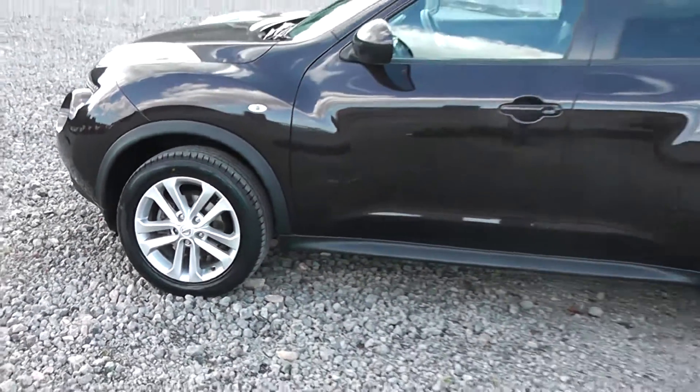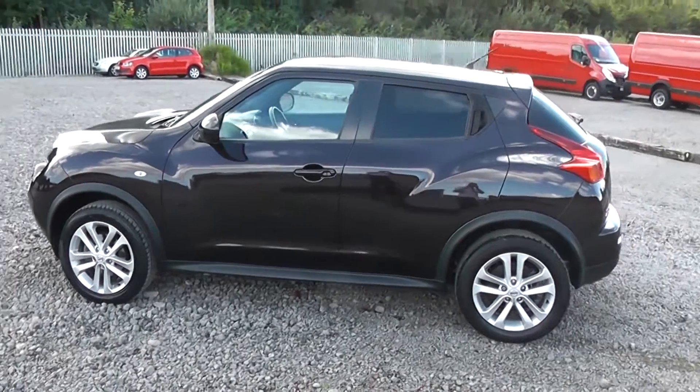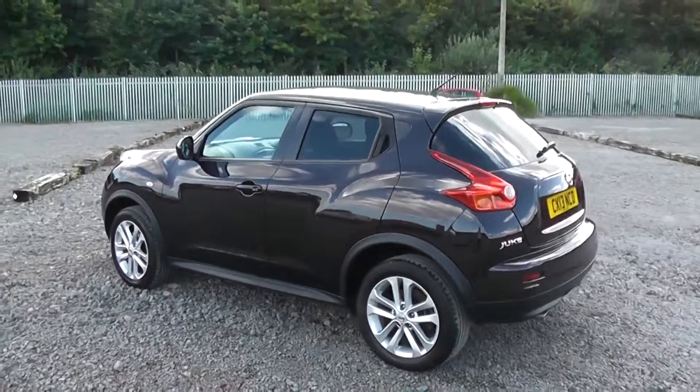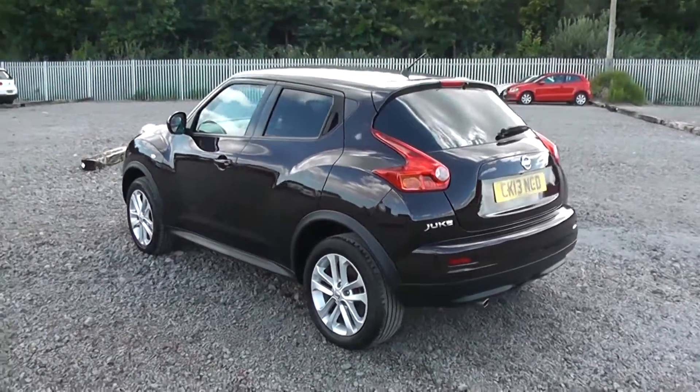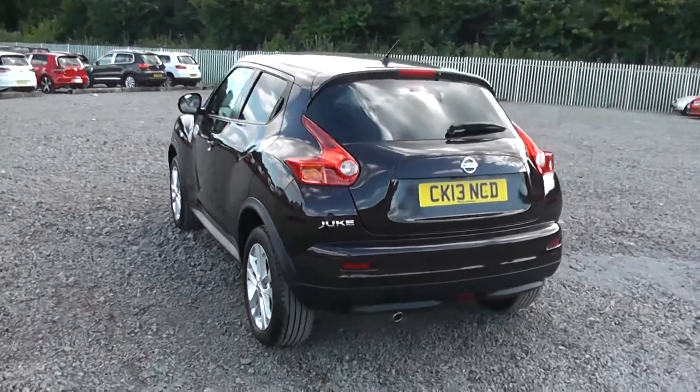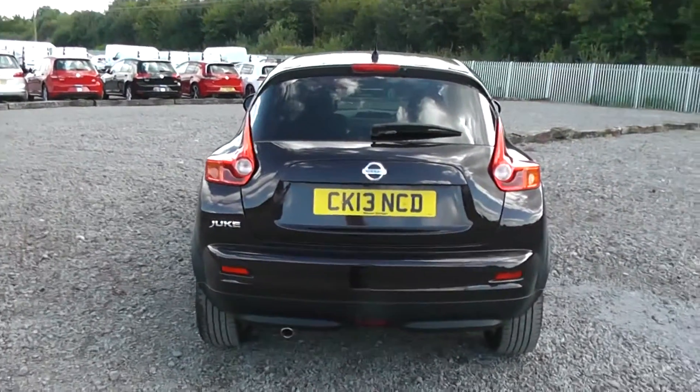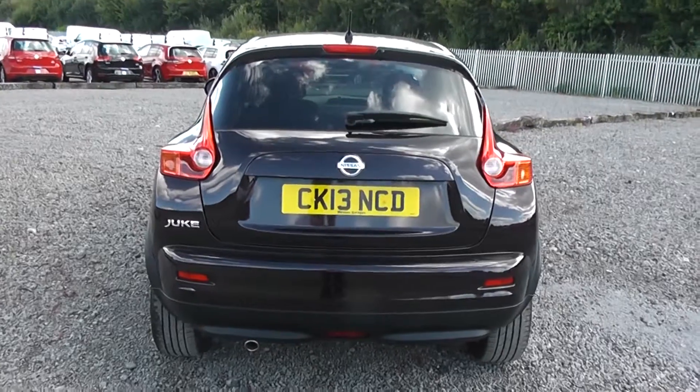We do offer a permashine package here at Essex Nissan which guarantees a show-room shine lock on your fabric and your paintwork for up to seven years, and you can ask a sales advisor today for more information. You can see all the rear windows come with rear privacy glass, which not only blocks out excessive sunlight but also keeps your passengers and interior cool whilst driving in hot conditions.